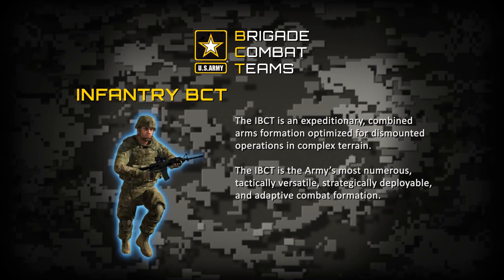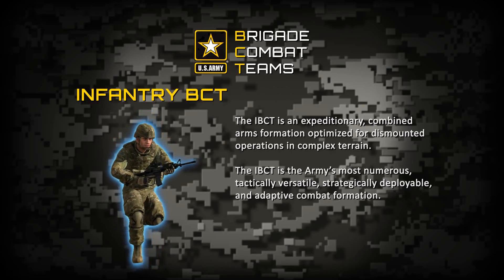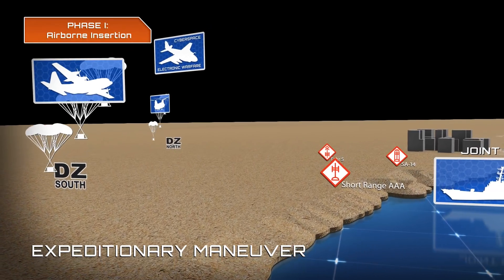The I-BCT is the Army's most numerous, tactically versatile, strategically deployable, and adaptive combat formation. The I-BCT's greatest limitation is its tactical and operational mobility once deployed.